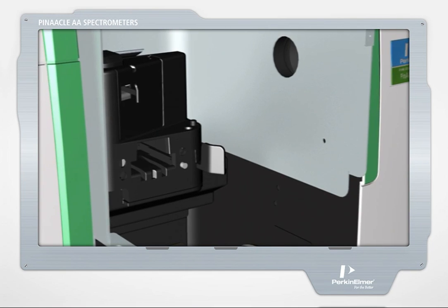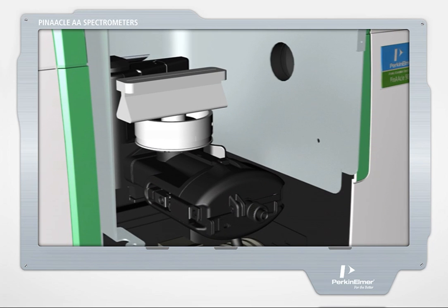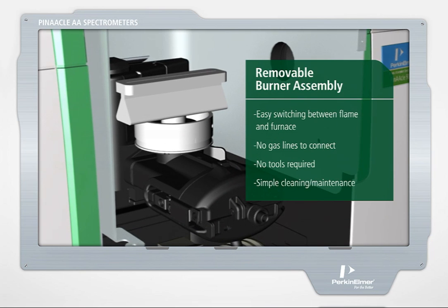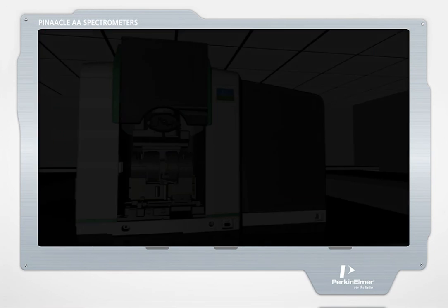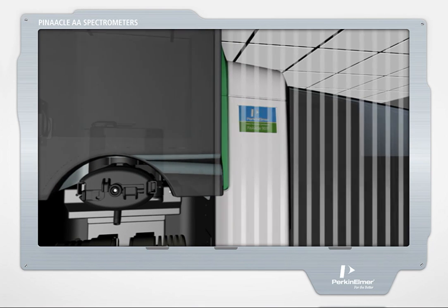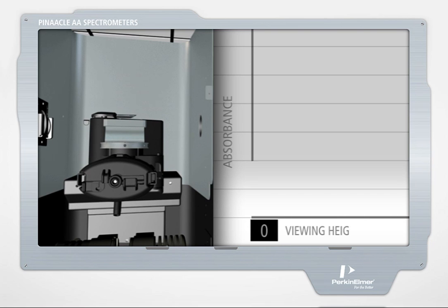In flame mode, the spray chamber and solid titanium burner head quickly and easily lock into place and can be automatically adjusted in and out, and up and down, along with the system's gas flows, to optimize sensitivity for the specific element being measured. This flame and gas flow optimization is particularly beneficial for multi-element runs, where performance can be dramatically enhanced with minor system adjustments.